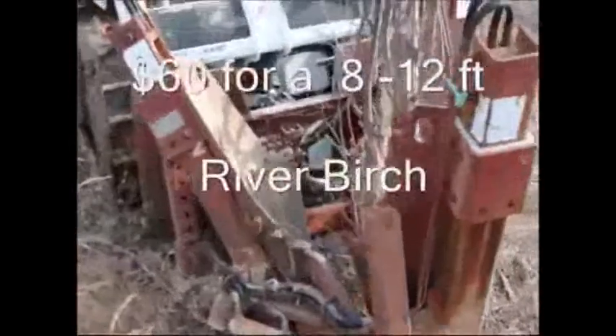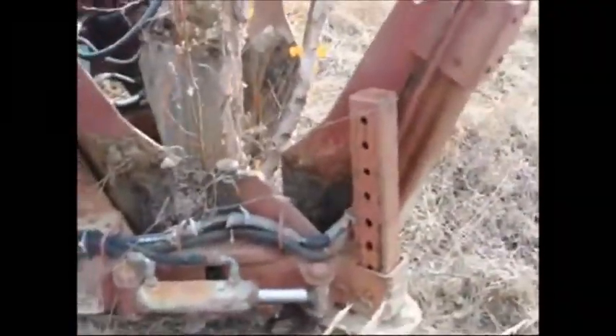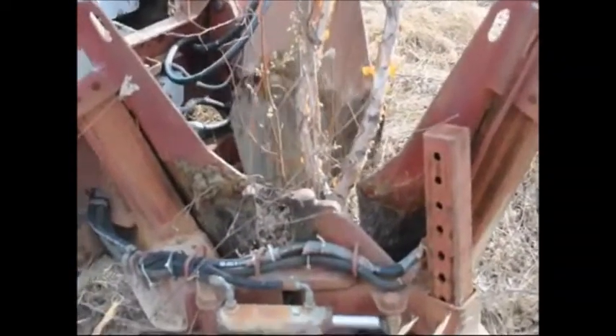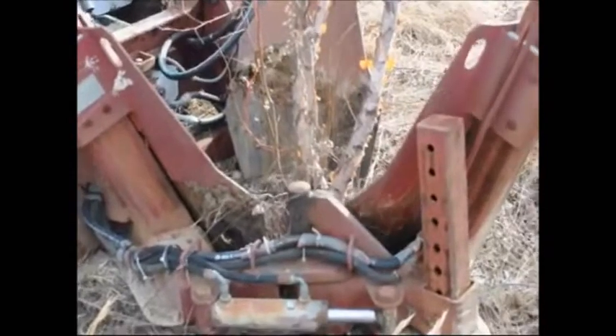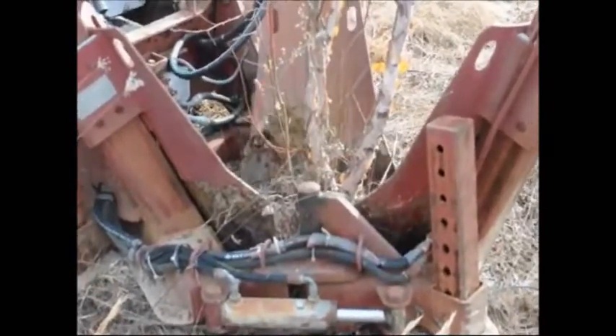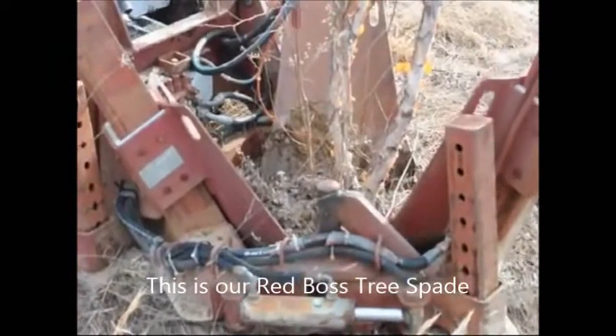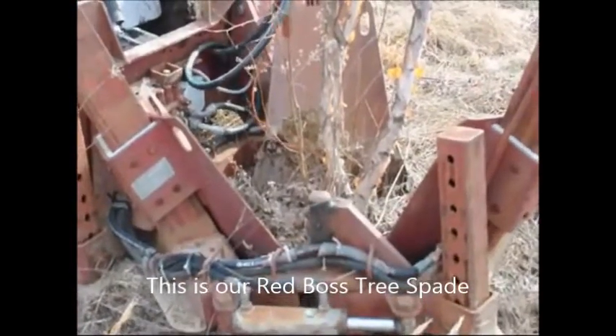This is our 2015 special — these are only sixty dollars, and they're a straight species. We also have at additional cost the heritage river birch and Duraheat birches. You can buy from us both seedlings and transplants as well as potted river birches and river birch trees that are field dug, like the ones you see we're digging here.